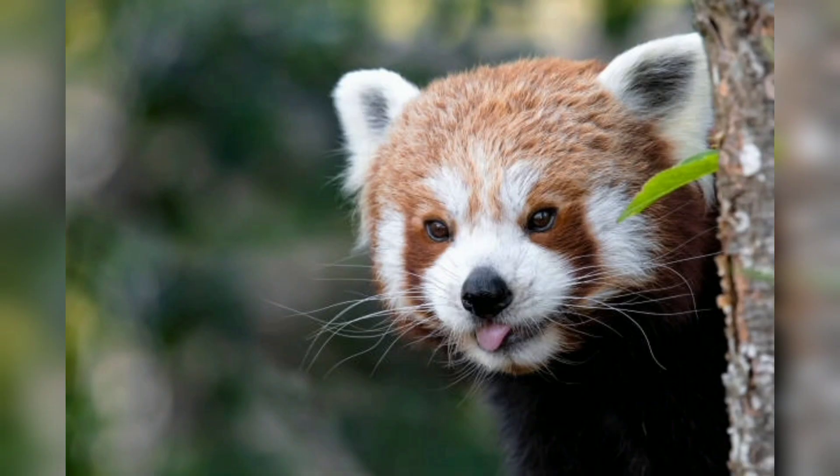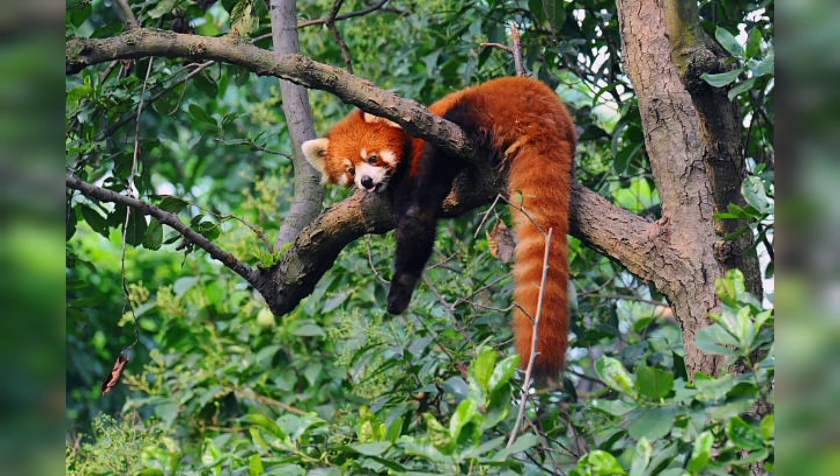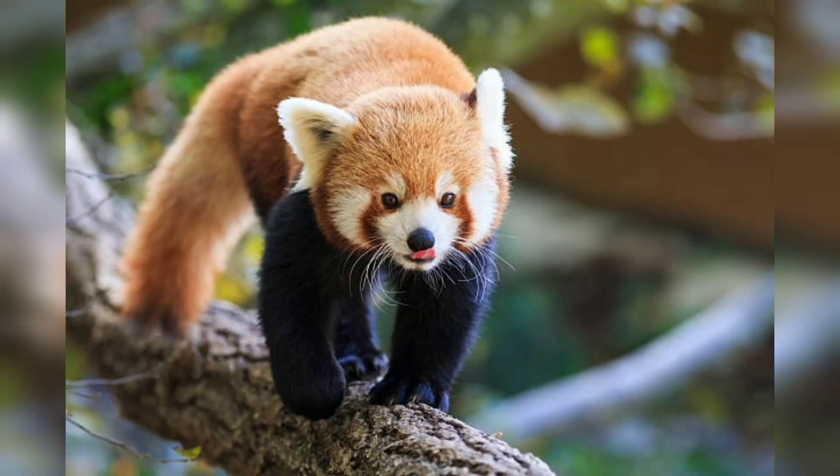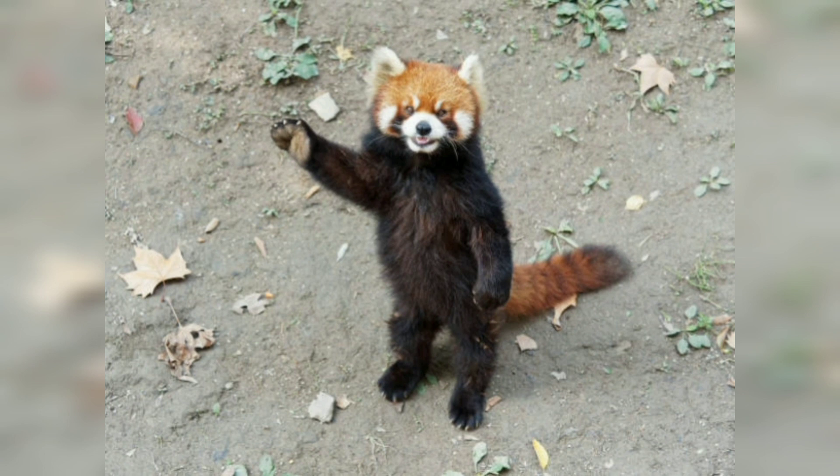Red pandas are found in the temperate forests of the eastern Himalayas, including parts of Nepal, Bhutan, and northeastern India, as well as southwestern China, particularly in Sichuan and Yunnan provinces. They inhabit mountainous, high-altitude regions ranging from 6,000 to 13,000 feet above sea level.